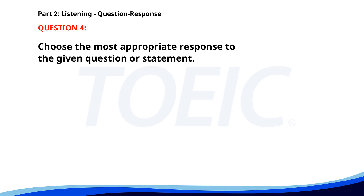Number four. How was your business trip? A. I'll be leaving next week. B. Very productive. C. I visited Germany. The correct answer is B: Very productive.